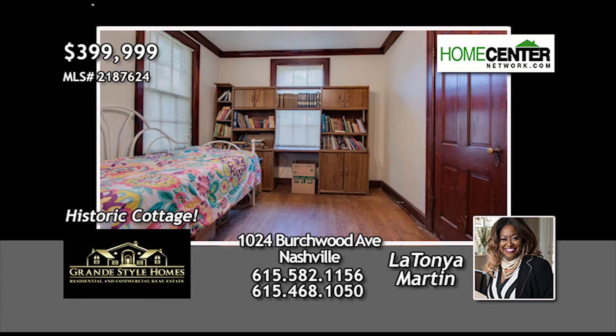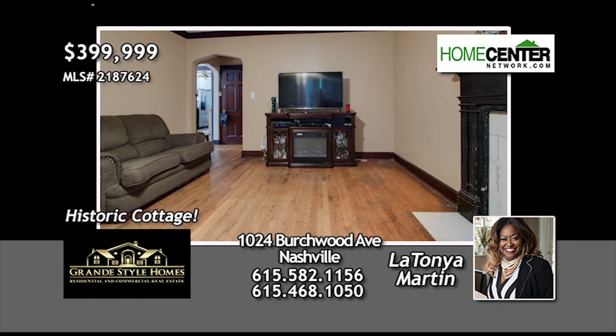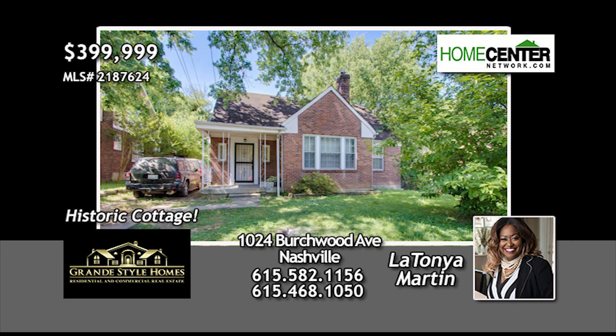Give Latonya a call at 615-582-1156 for your personal tour today.